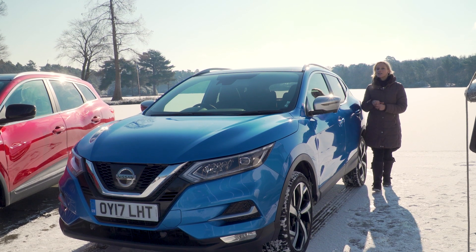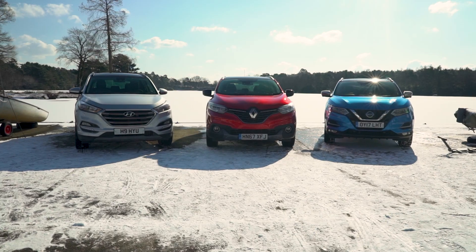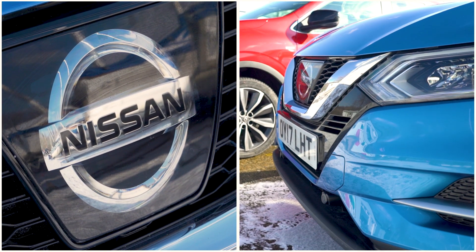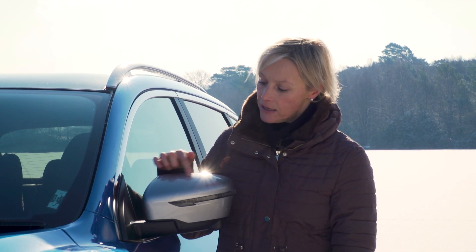This is the Nissan Qashqai, which was designed, engineered and is built in Britain. Its platform also forms the basis for the Renault Kajar. This is the top-spec Tekna Plus model with its telltale silver-coloured door mirrors.